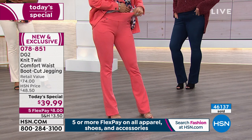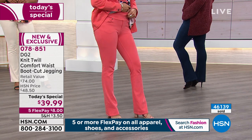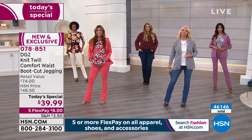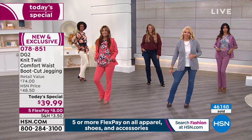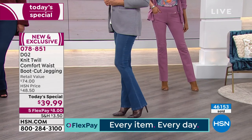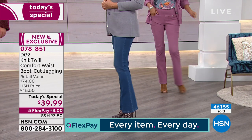I would buy the indigo, the black, the mid-tone, and the sage — because those are the colors I'm going to wear all the time: all day, traveling, and working. At $8 a piece, I haven't even spent the full price of one jegging. It's incredible.